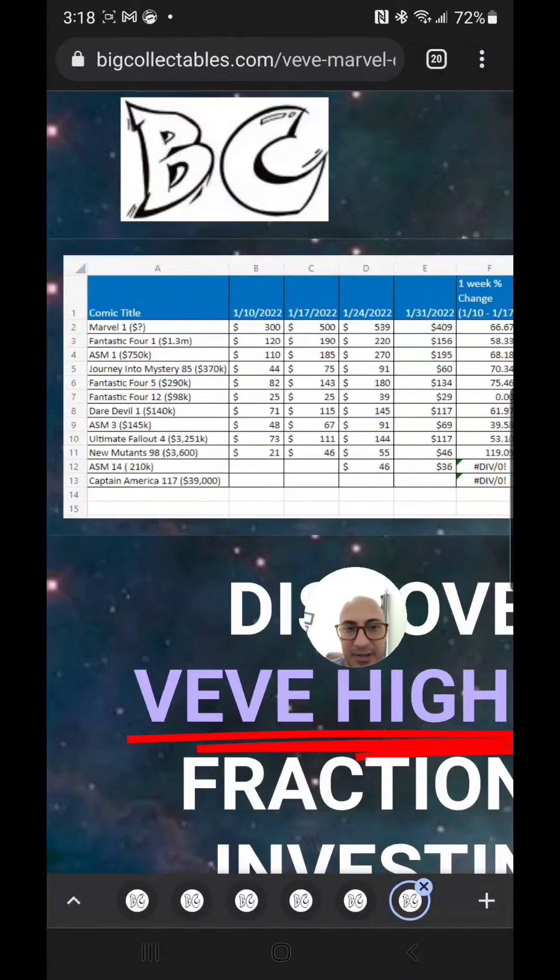Fantastic Four 5 is at $134, down from $180 — comparing last week to this week. Fantastic Four Issue 12 is at $29, down from $39. Daredevil Issue 1 is at $117, down from $145. Amazing Spider-Man Issue 3 is at $69, down from $91. Ultimate Fallout 4 is at $117, down from $144. New Mutants 98 is at $46, down from $55. Amazing Spider-Man 14 is at $36, down from $46.